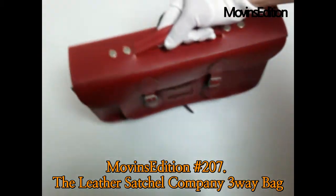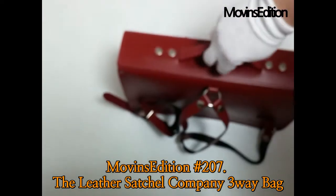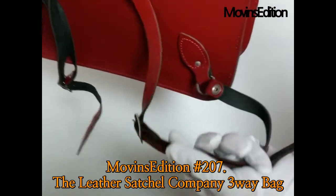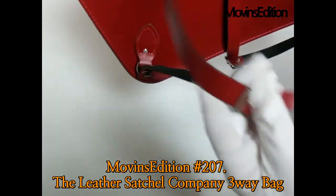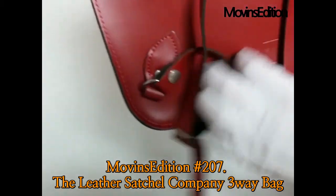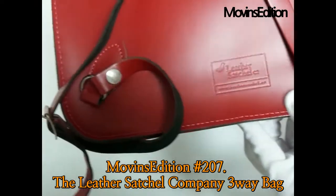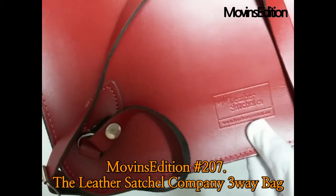To recap, this signature three-way bag from the Leather Satchel Company can be used as a tote bag, shoulder bag, or backpack. The Leather Satchel was founded in 1966 and is famous for its bags that go into production at the same time as the order. The Leather Satchel is a deep and solid artisan satchel, made in England. Bye!